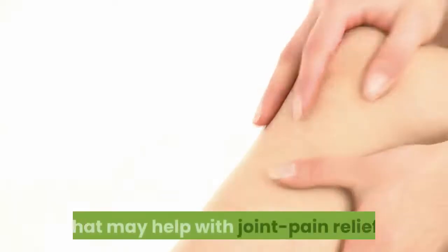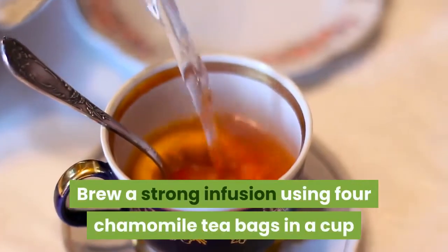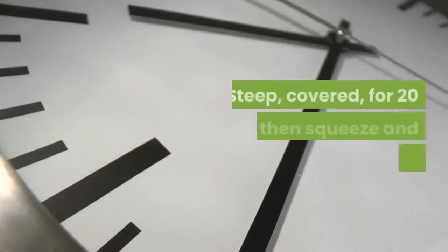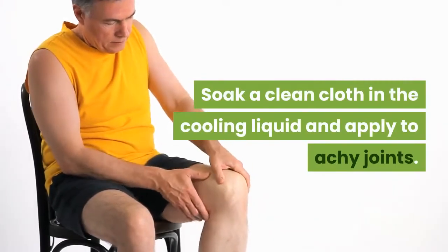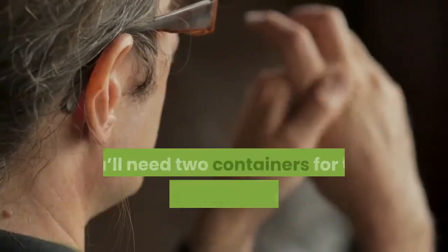Apply a chamomile tea poultice. Chamomile is an anti-inflammatory that may help with joint pain relief. Brew a strong infusion using four chamomile tea bags in about a cup of hot water, steep covered for 20 minutes, then squeeze and remove the tea bags. Soak a clean cloth in the cooling liquid and apply to achy joints.